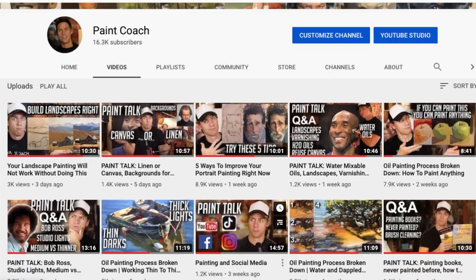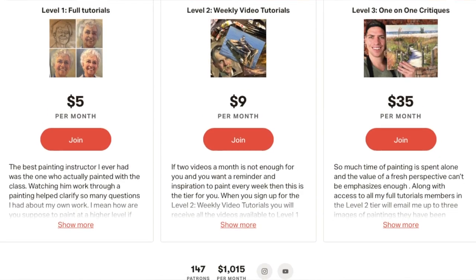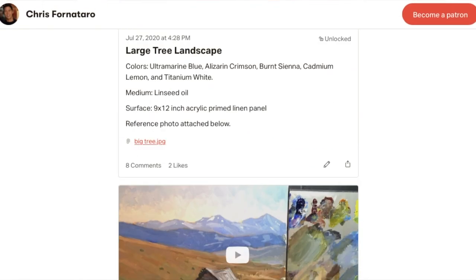Before I show you around the studio, if you like this video and this channel, please hit the like button and subscribe — it really helps the channel grow. Along with these Paint Talk Q&As I release every Friday, I also have painting video tutorials on my YouTube page. If you're looking for full real-time painting video tutorials, I have those on my Patreon page, linked in the description below. I'll also put links to all the materials and supplies I talk about in this video in the description below.